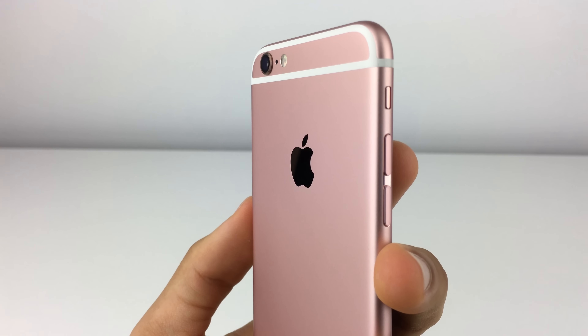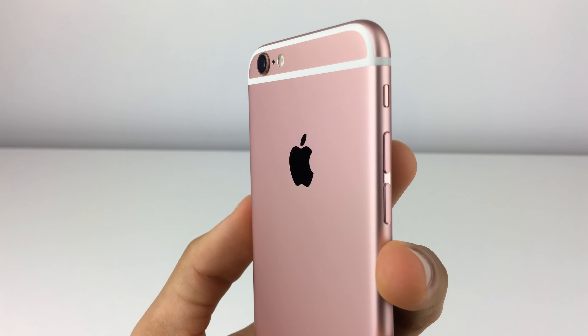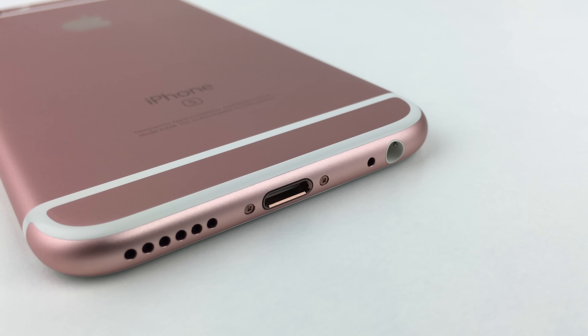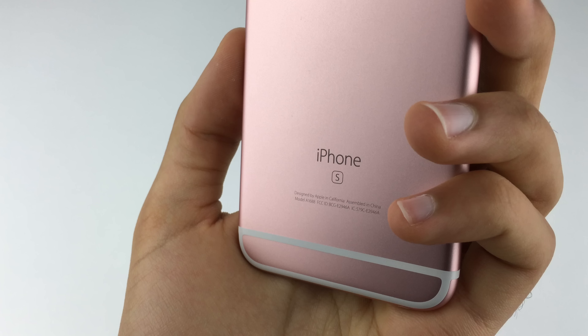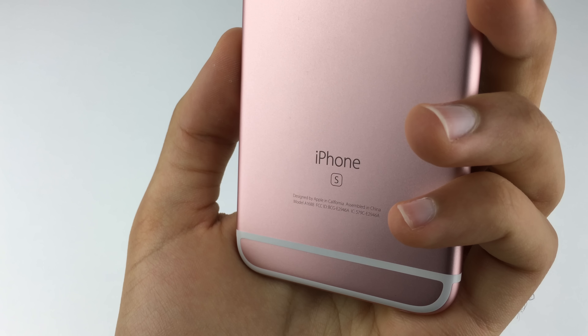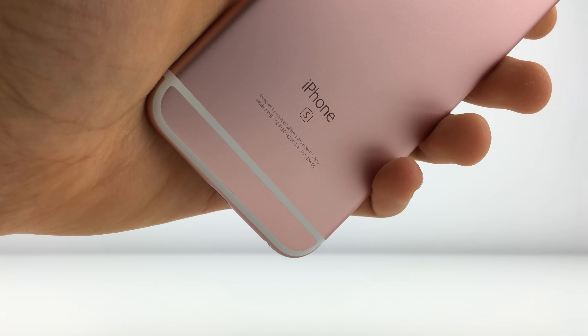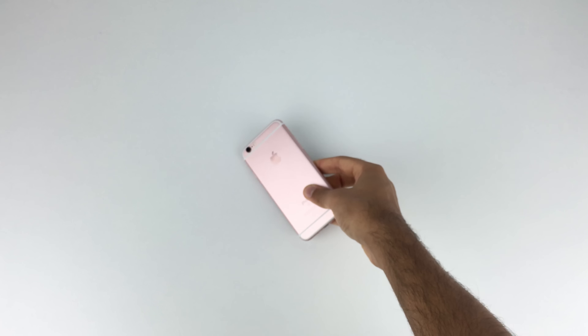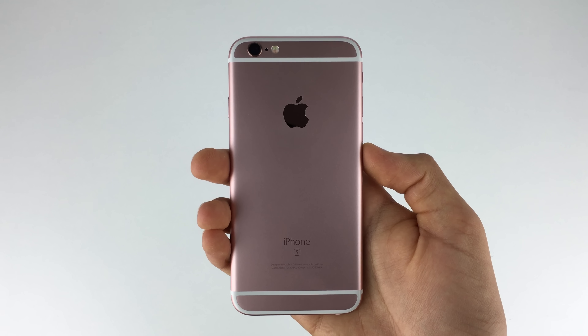The design of the iPhone 6s isn't as drastic this year as the 5s was to the 6, but you do get a new rose gold color that looks hot, and a slightly heavier, thicker, wider, and taller design. There's also a small 's' on the back letting your friends know you have the latest and greatest. It's also made of a new 7000 series aluminum so it's not going to bend. Besides that, the design isn't anything new, perfect, or special — the phone still has those antenna bands and it's still a slippery phone, but definitely still a good looking phone.